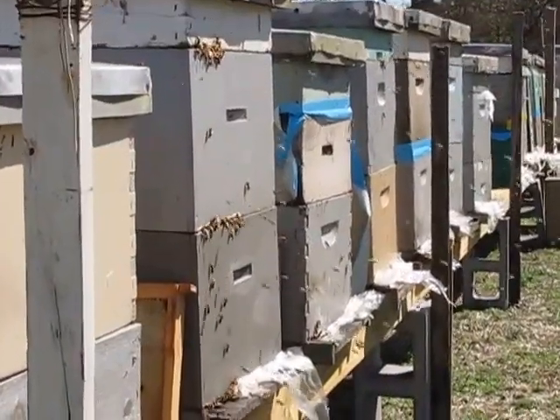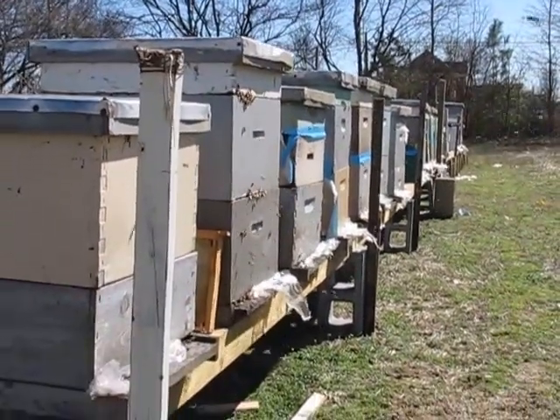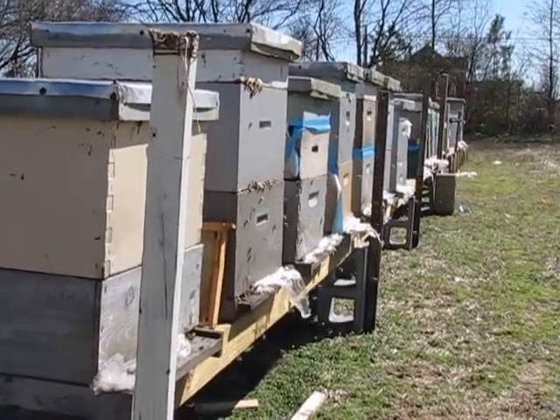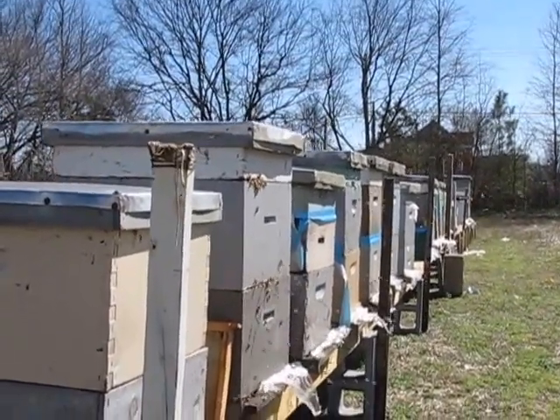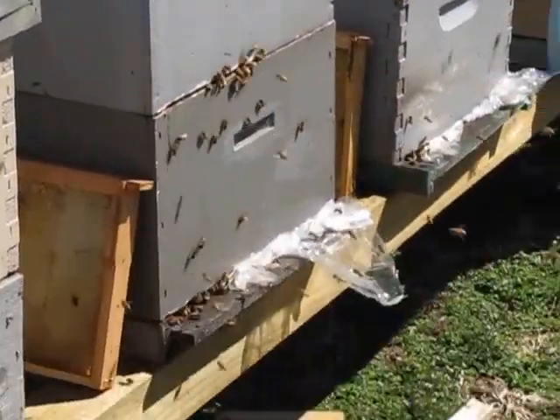That hive there is probably my strongest hive and it has a lot of natural entrances in it — one up at the top, one there in the middle, and of course one in the bottom.